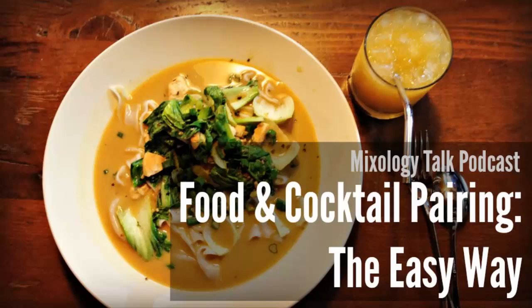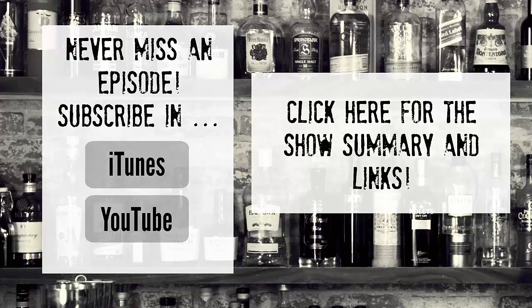As for the next episode, we've been getting a lot of questions from our listeners, and next week we're going to take a stab at answering them. If you have a question, go ahead and send it in using the buttons near the end of the show notes at mixologytalk.com/14. Have a great one, everyone. Cheers. Never miss an episode by subscribing on iTunes or YouTube, and as always, check out the show notes by clicking on the right.